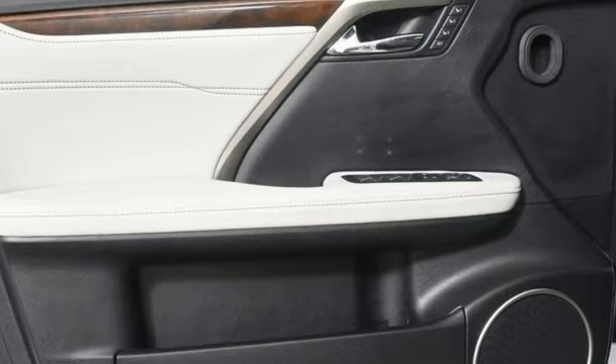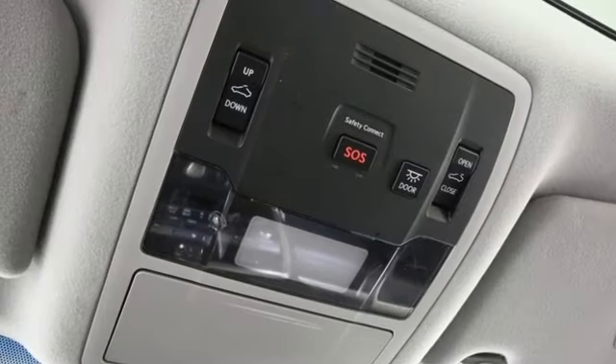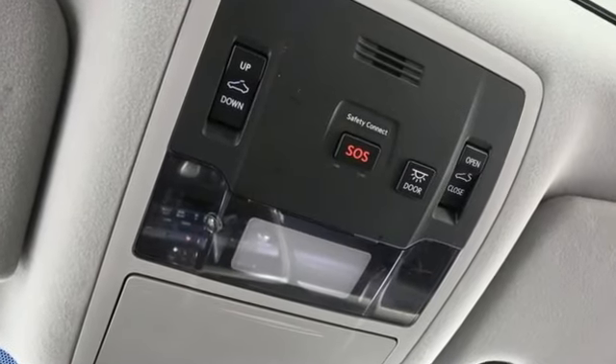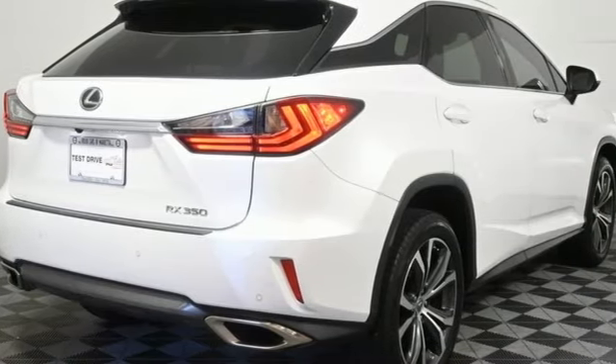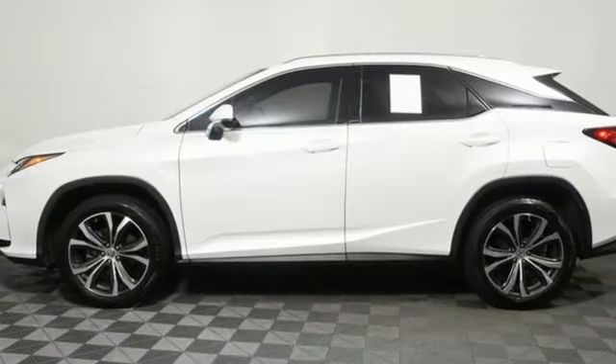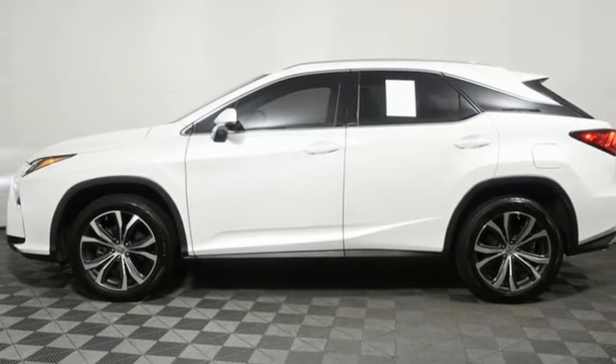V6 engine. Active front and rear anti-roll bar. Bluetooth wireless audio streaming. All-speed dynamic radar cruise control. Dual zone climate control. Auto dimming rear view mirror. External memory control.